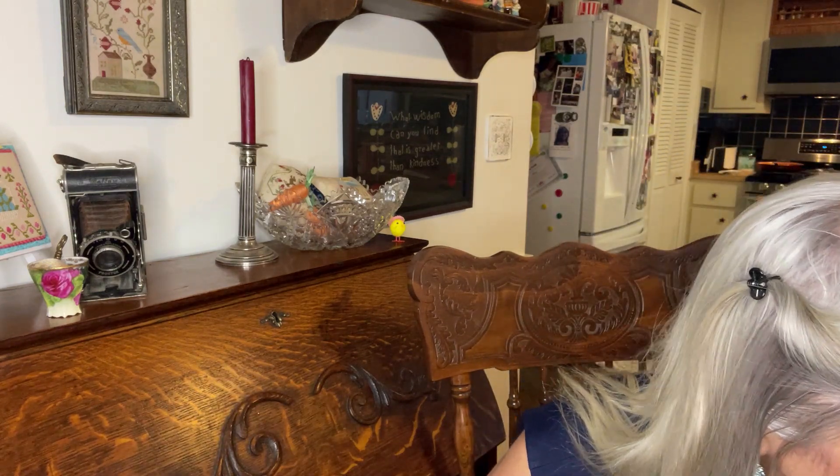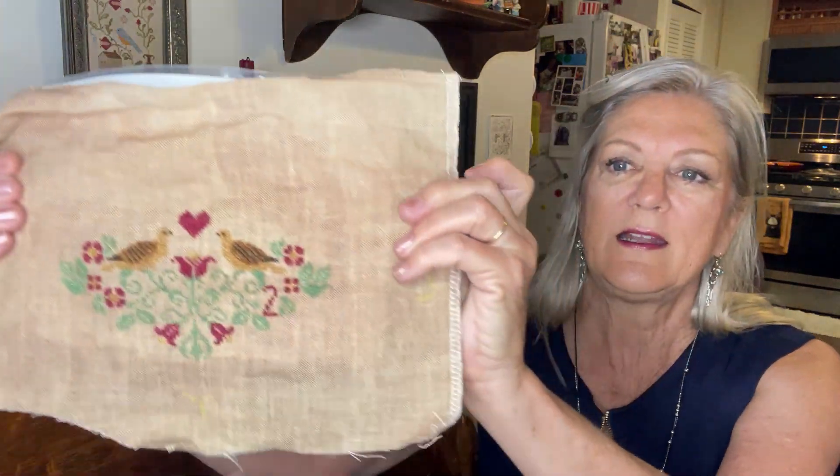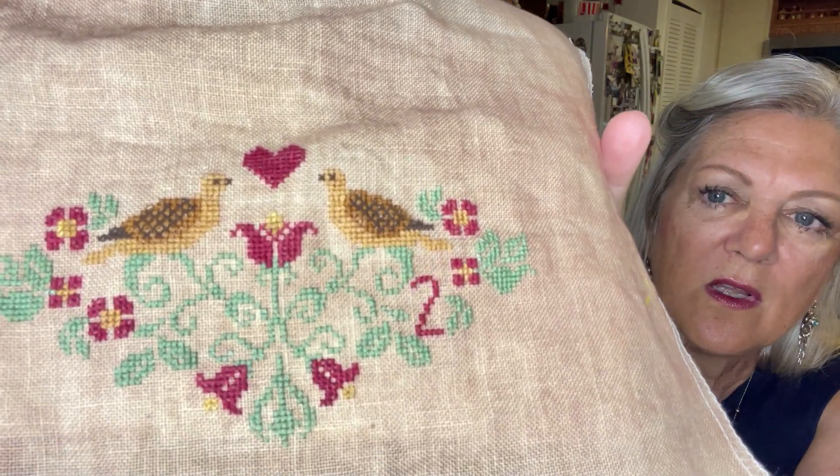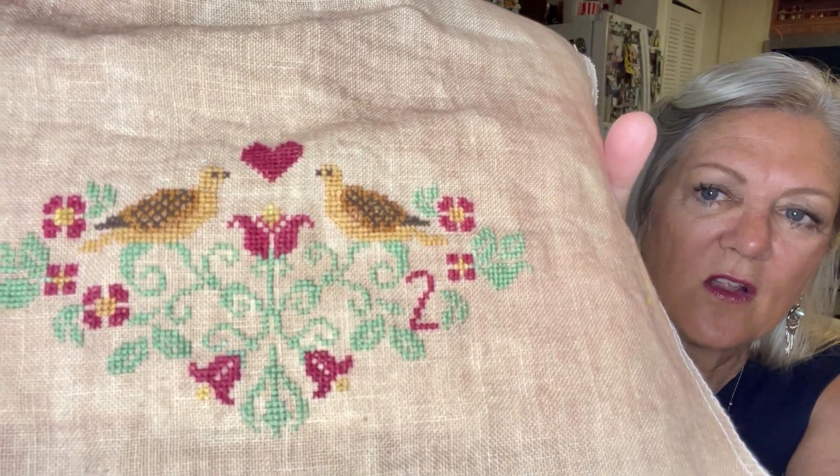I have some finishes! I finished this strawberry — this is the Erica Michael strawberry from the Christmas series where there are three in each and it's the 12 Days of Christmas. This one is a Partridge in a Pear Tree. It's done one over two with my own colors, not the called-for ones. It is on Starworks — I want to say I bought this piece in Denver — I think it's Hot Cocoa, but I'll double check.